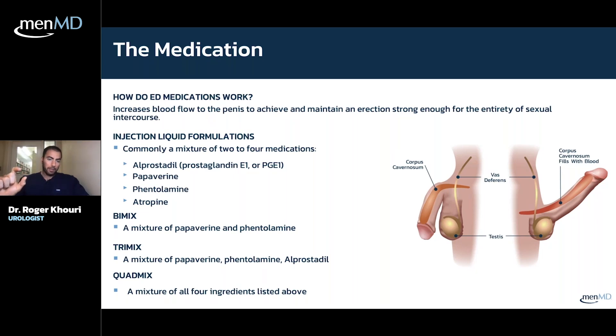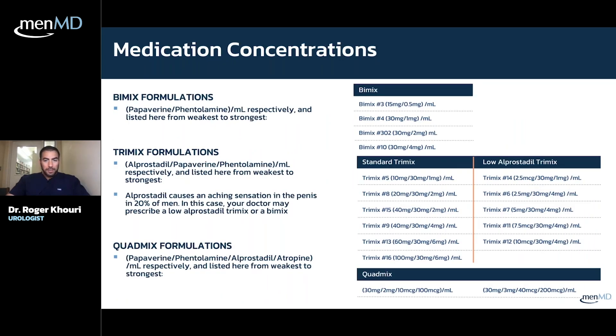When you get your vial, the medication is typically a mixture of one, two, three, or all four agents. Bimix is a mixture of two — papaverine and phentolamine. Trimix is three, and quadmix is four. You can't just pick up trimix at a store; it has to come from a compounding pharmacy where each drug is mixed into the solution. That's the medication delivered to the corpora cavernosa for the intracavernosal injection.